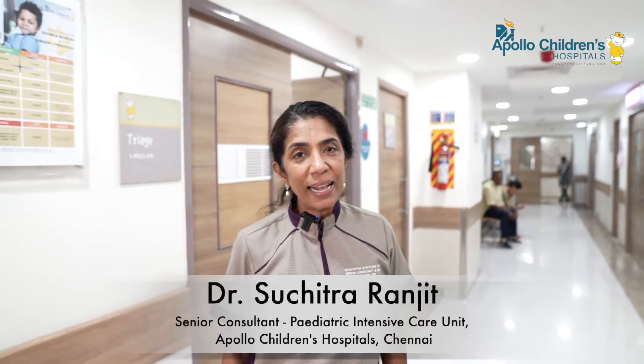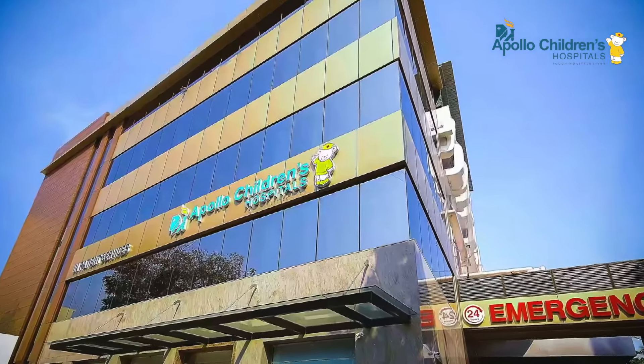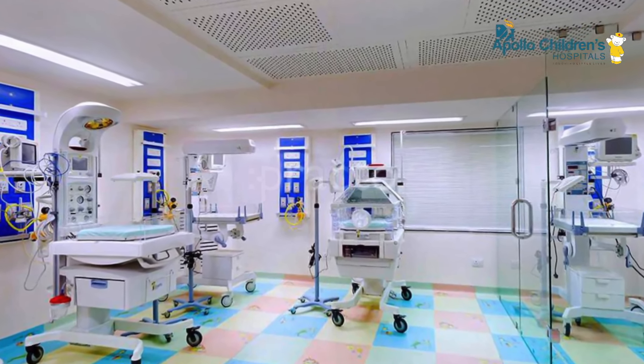Apollo Children's Hospital is the only standalone children's hospital in the entire Apollo Hospitals group all over India. We have 16 beds with ICU and multiple specialities, all catered to the treatment and stabilization of sick children.